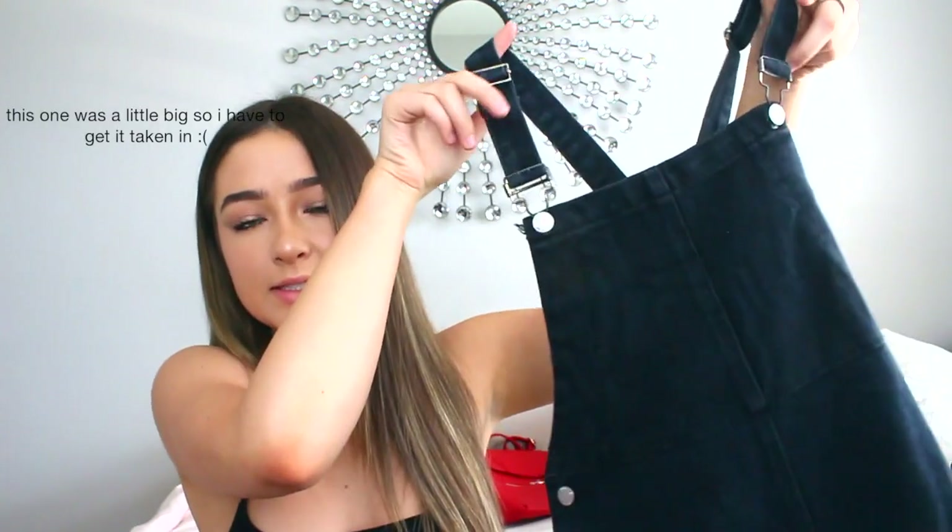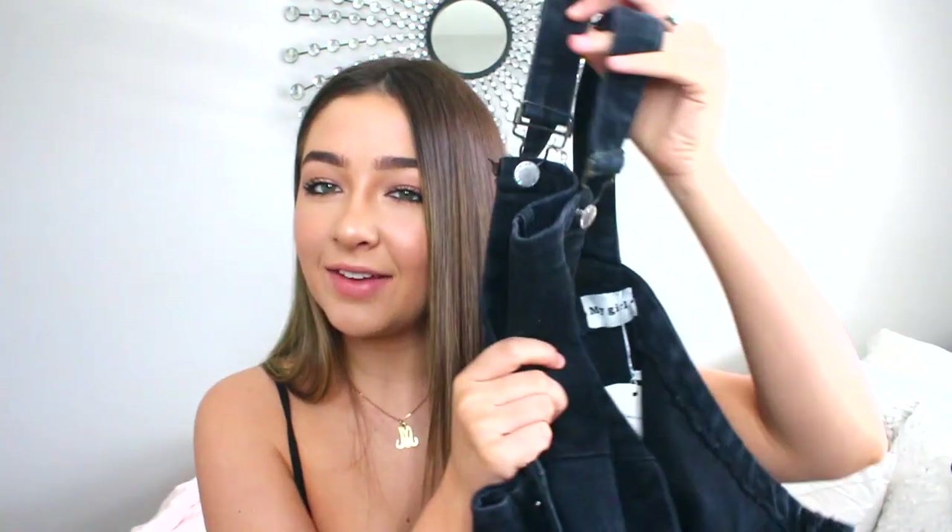The next two things are very, very in style right now. These are just overall dresses. So I got one in black — it's just like a denim dress. These buckles are like crazy. It just looks like this, just an overall dress. It's super cute, it's black, and I love it. I think they're very in style right now.